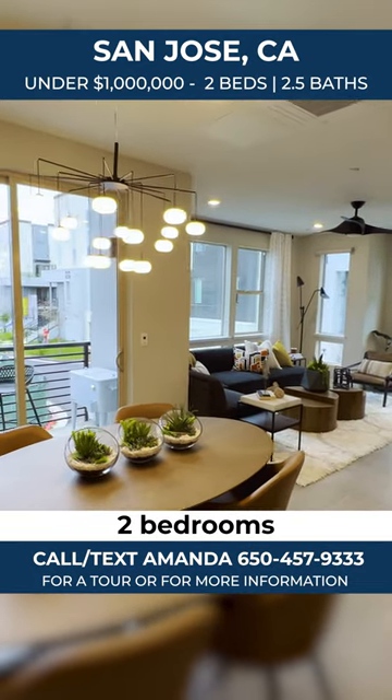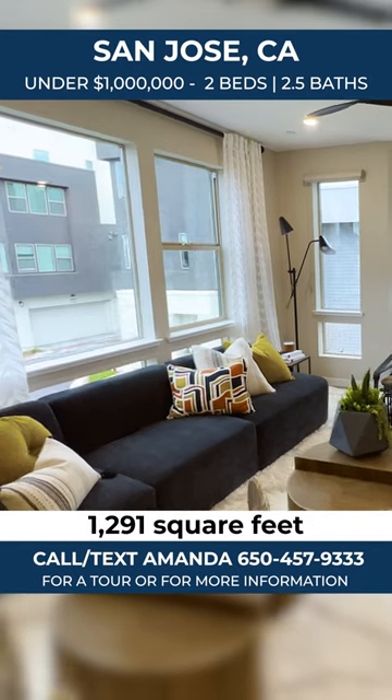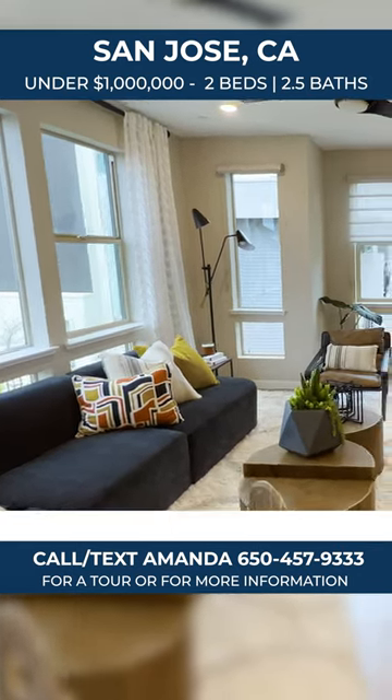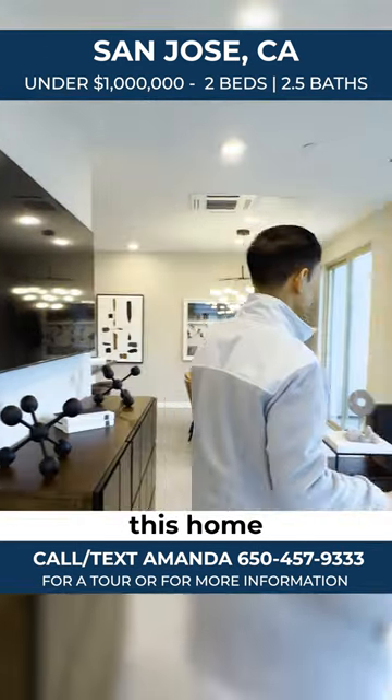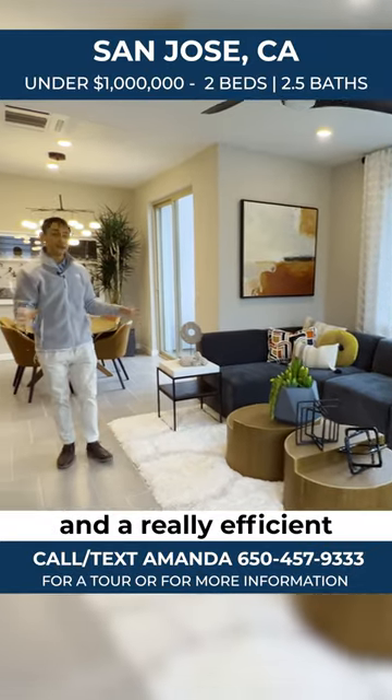So this is Plan One — two bedrooms, two and a half bathrooms, great use of space, 1,291 square feet. One of the things I love the most about this home: it's a corner unit. It has a lot of natural light and a really efficient floor plan.